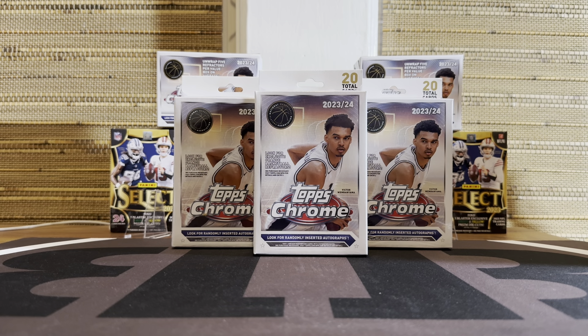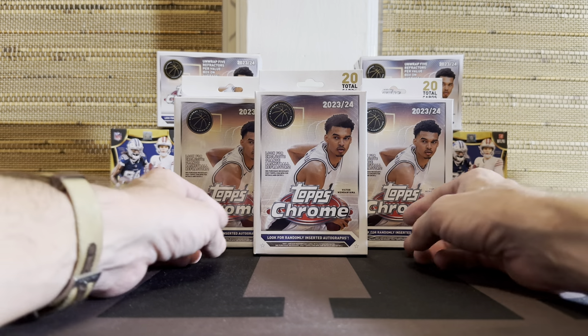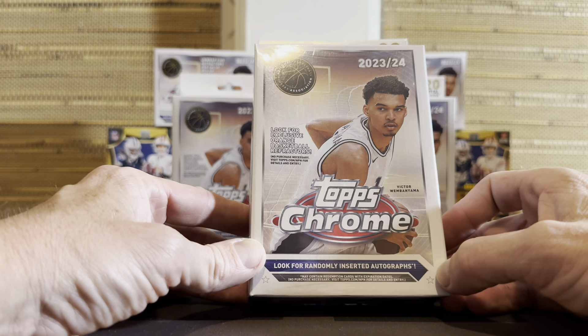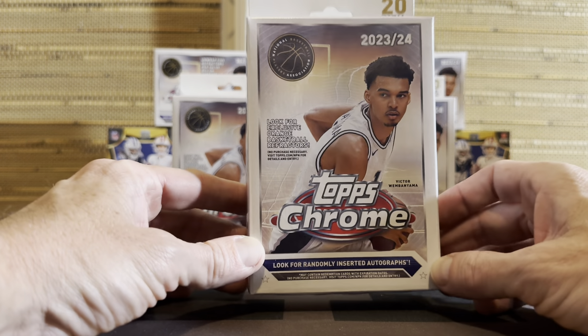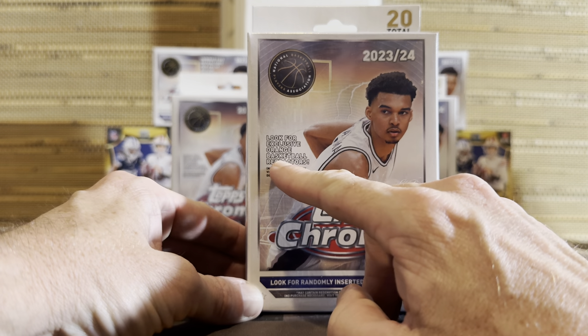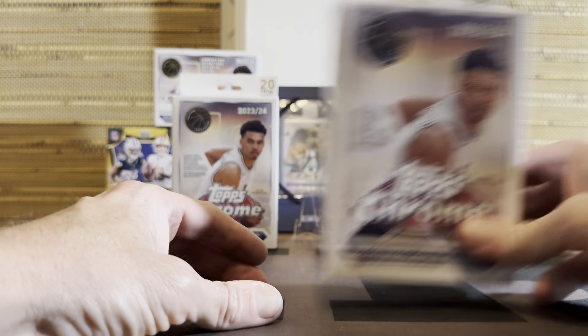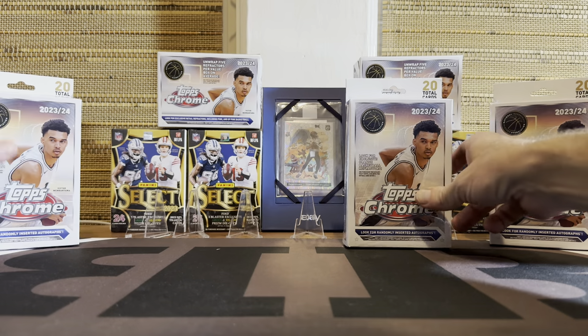Hey guys, back with some Topps Chrome Basketball. I have got some hanger boxes here today, ordered these online. I've done a few blasters and there are mixed opinions on this unlicensed product, but it has become surprisingly popular and I think it's pretty cool. It does say we can get autos - that's a big chase in this product - along with some numbered cards. Unique to the hangers, look for exclusive orange basketball refractors. Let's dive in - Topps Chrome hangers.